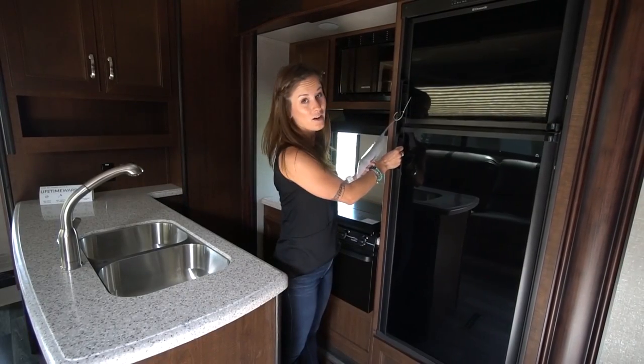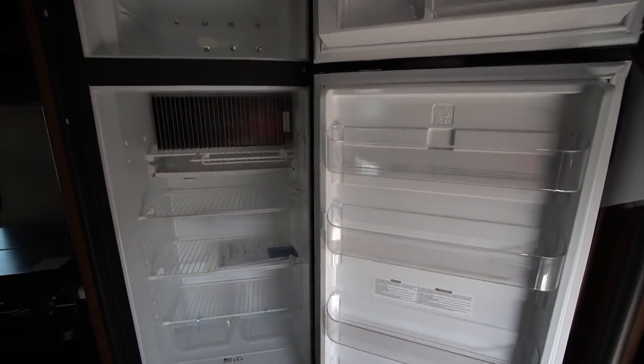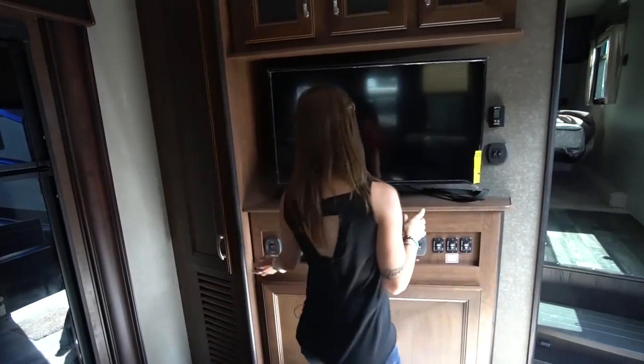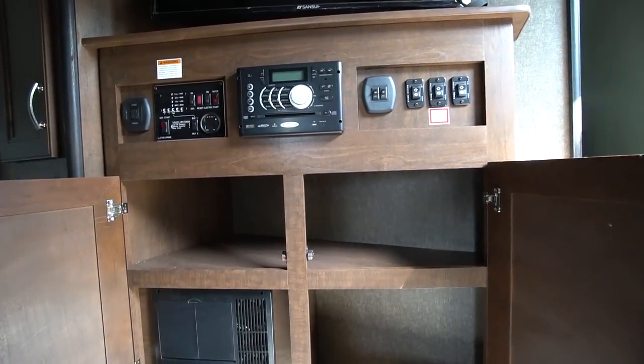We have a standard RV size fridge — a little bit smaller than what you would see in most toy haulers, but the good thing is you have extra storage space because the fridge doesn't take up as much space. You've got your entertainment system with a nice TV, storage above it, and more storage below it.